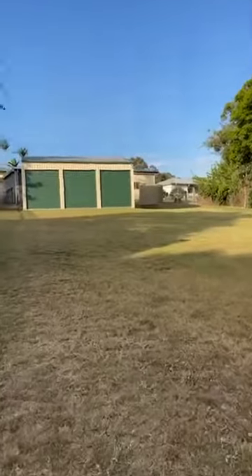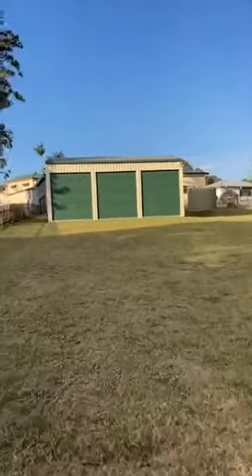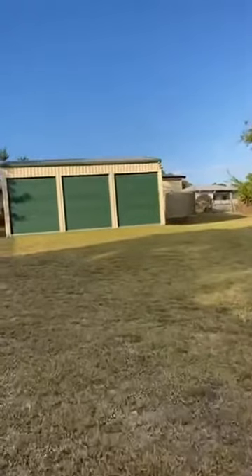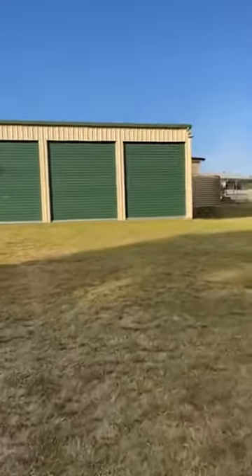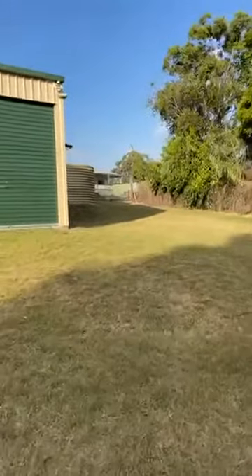I'll just take you for a walk up here. This is a council approved Titan shed on a concrete slab, and it's up the back of the block. So it gives you plenty of room to build a house anywhere on the rest of the block that you would like. As you can see, we're walking upwards so it's elevated. You're not going to have any water sitting on your land — it'll all drain down. No water logging here.